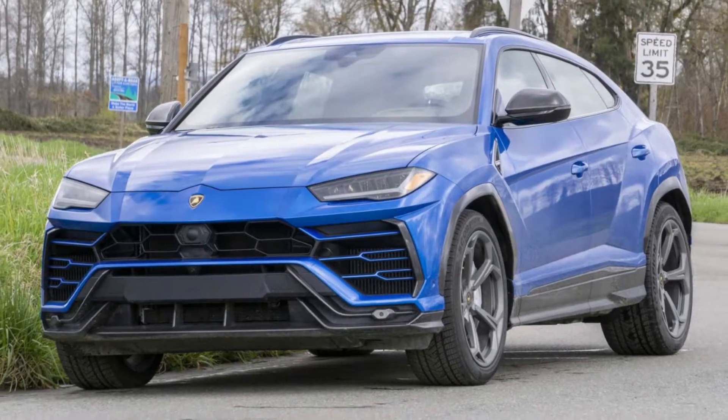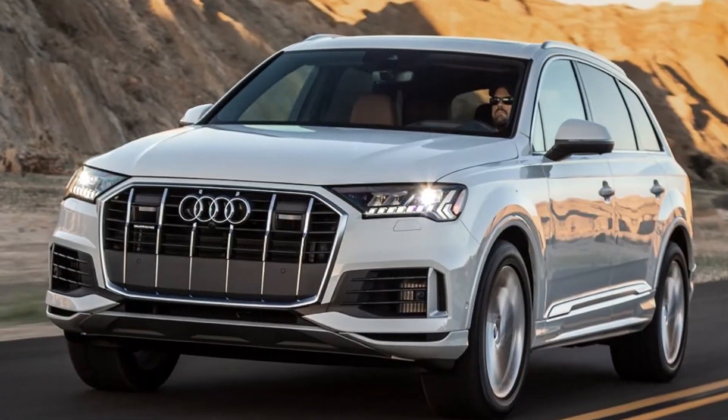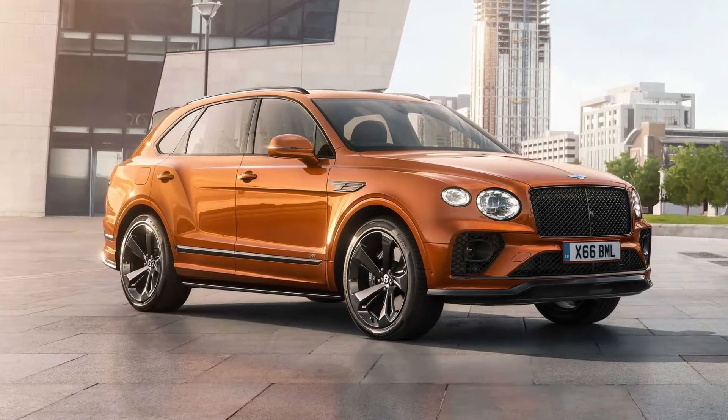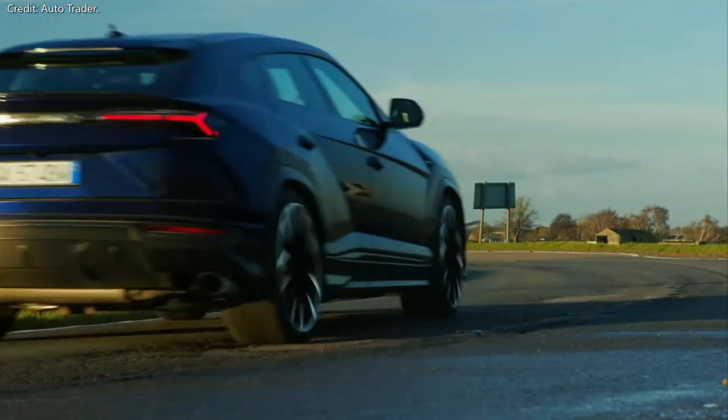First unveiled in December 2017, the Lamborghini Urus shares the same platform with the Audi Q7, Q8, Bentley Bentayga, and Porsche Cayenne. But the design, acceleration, ride, and handling quality is unlike any other SUV in the world.